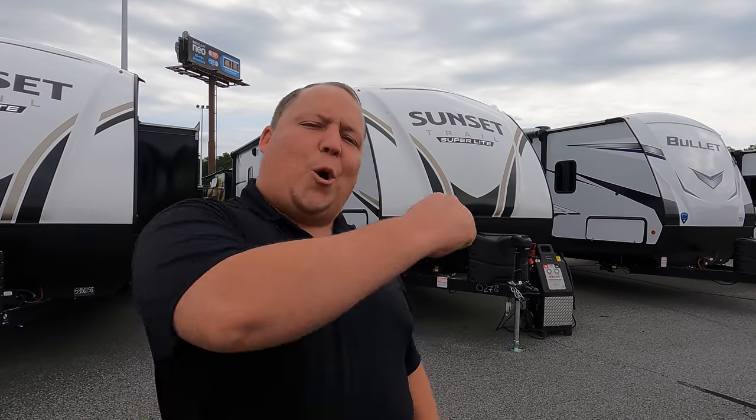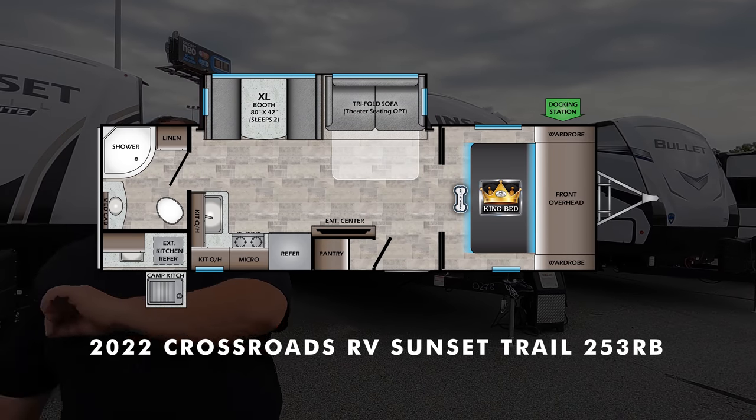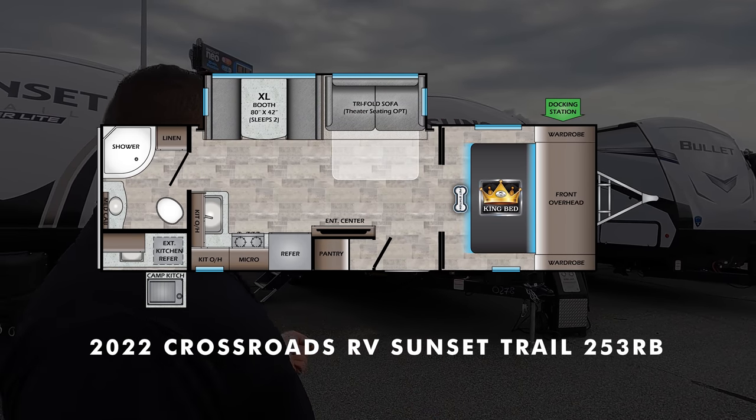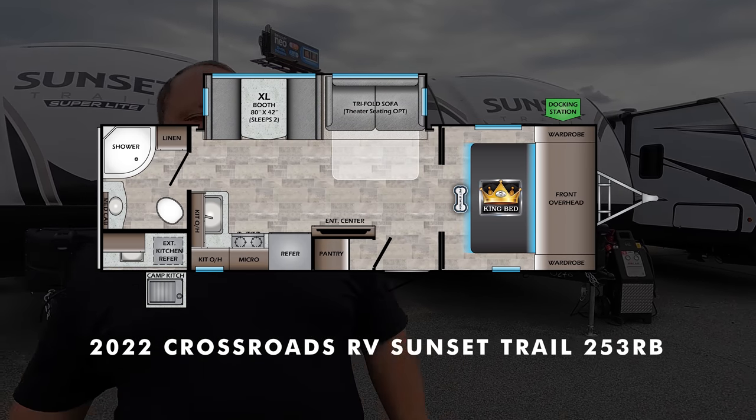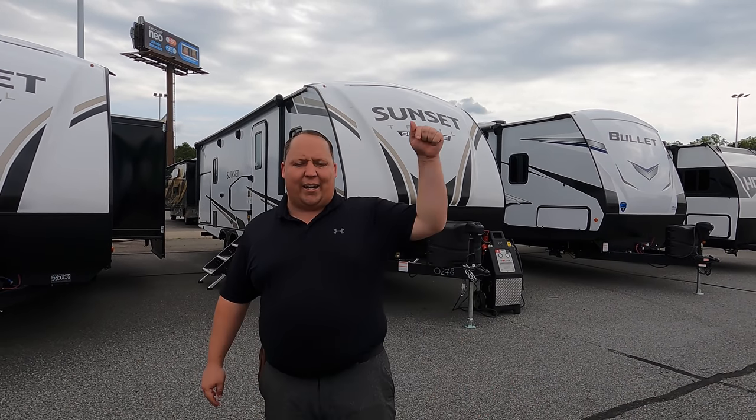Hey everyone, I'm Matt. Welcome back to another video. Today I am super excited. We are taking a look at an awesome couple's travel trailer that has an outside kitchen and a very modern looking interior. This is a 2022 Crossroads Sunset Trail Model 253RB. We are going to take a look at the outside features first, then the inside features, then we're going to give you three things we love about the Sunset Trail and three things we dislike about it.